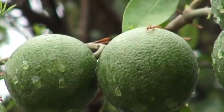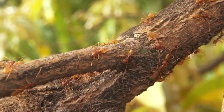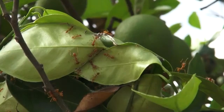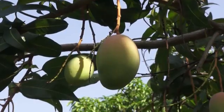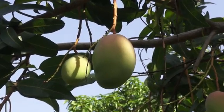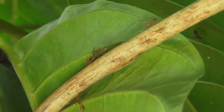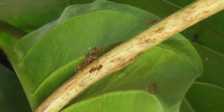Weaver ants continuously guard their home trees to keep away any intruder, including fruit flies. Fruit flies are most active during the daytime, but so are the weaver ants. So while you're not around, the ants continue to protect your fruit. It only takes a few minutes for a fruit fly to find a suitable spot on the mango and inject her eggs under the skin of the fruit. But even in that short time, the weaver ants will have either chased her away or have captured her, as we learn from an experienced orange grower.